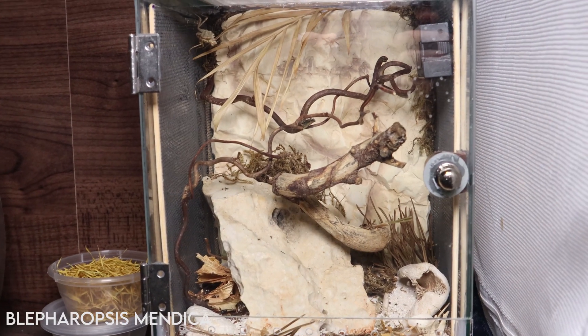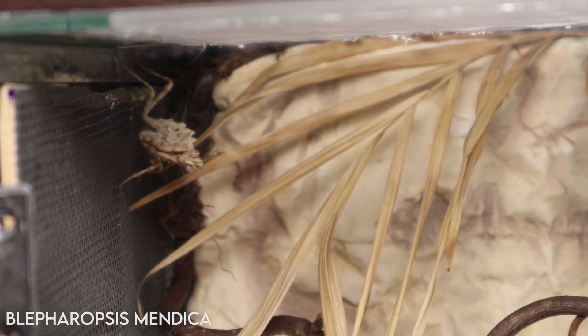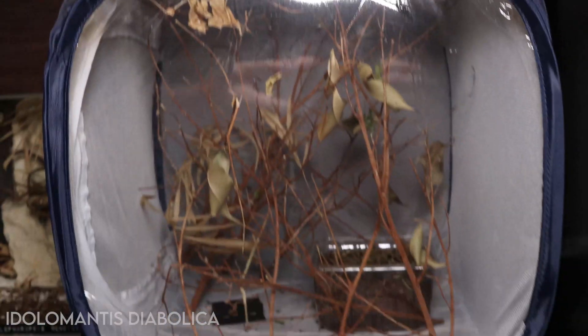The grumpy little thistle mantis is still growing well — he's always just got such an attitude if I try and handle him or go near him. I'll try to film him doing his dramatic display sometime.